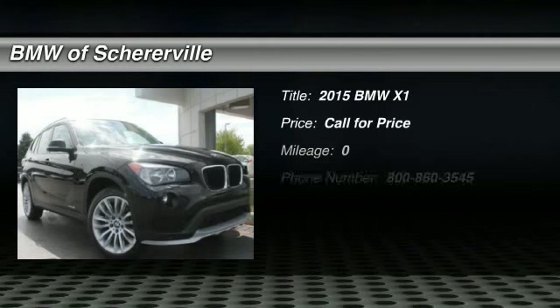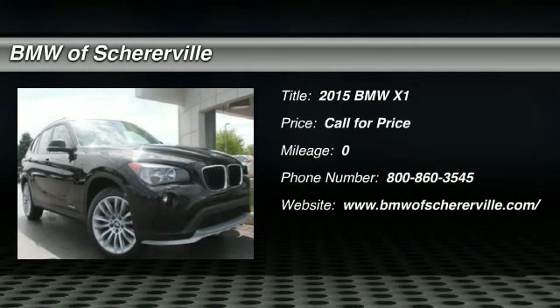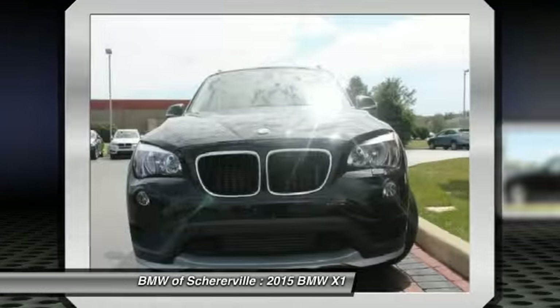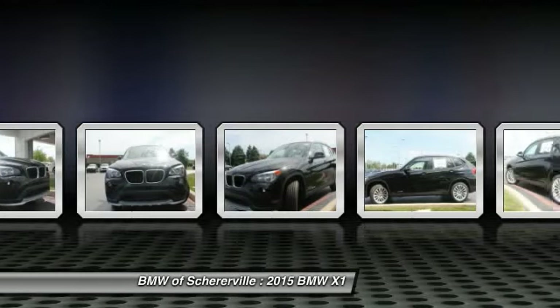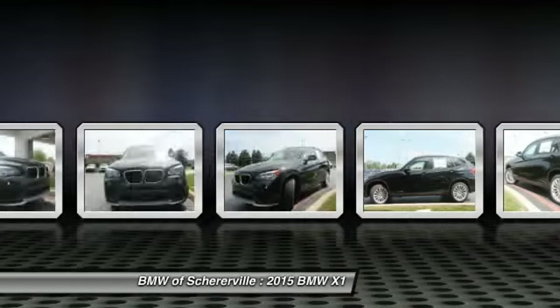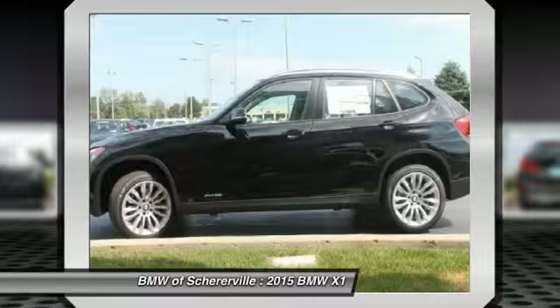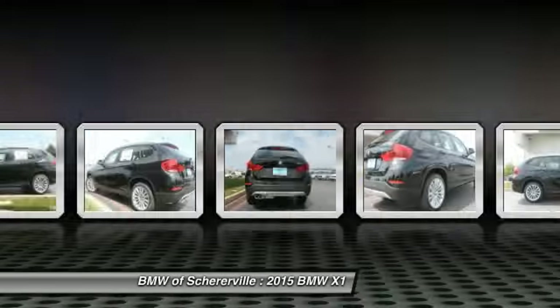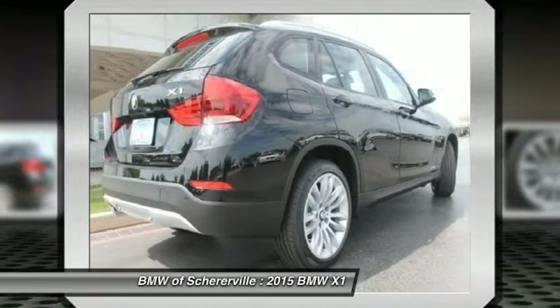The 2015 BMW X1. Based on the BMW 3 Series, the X1 is a compact crossover SUV. Slightly smaller than the X3, the X1 gives you all the refinements, power, and style of other BMWs in a slightly smaller, sporty, and easy-to-navigate option. Here are some of this vehicle's great options.